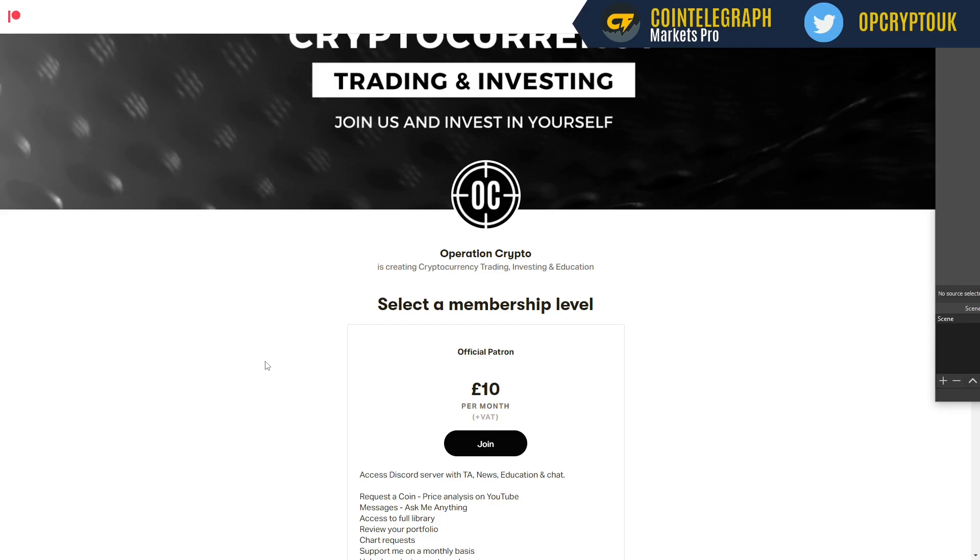So that's going to do it for today's analysis on Cote. If you're new to this channel, please make sure that you are subscribed, hit that like button, and I'll catch you next time.